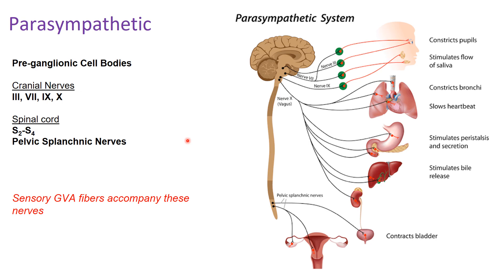Pre-ganglionic cell bodies for the parasympathetic component are located in specific regions of the central nervous system. The parasympathetic nervous system has pre-ganglionic cell bodies associated with cranial nerves 3, 7, 9, and 10. This will come up again later in the course, but you need to have it drilled in your mind that cranial nerves 3, 7, 9, and 10 have parasympathetic components.